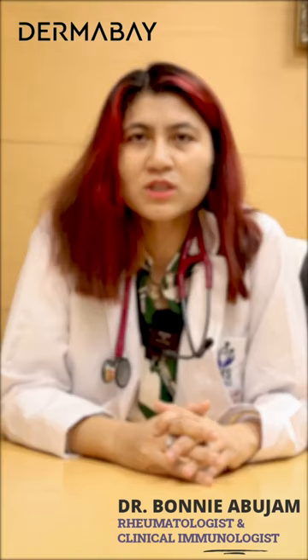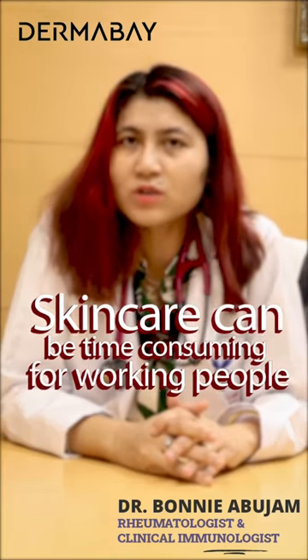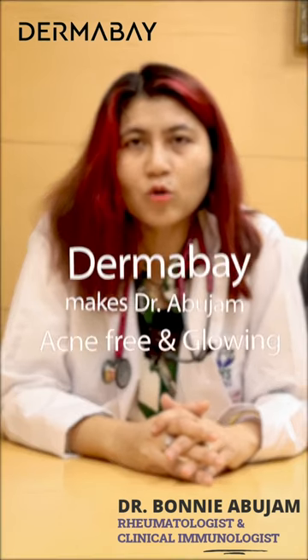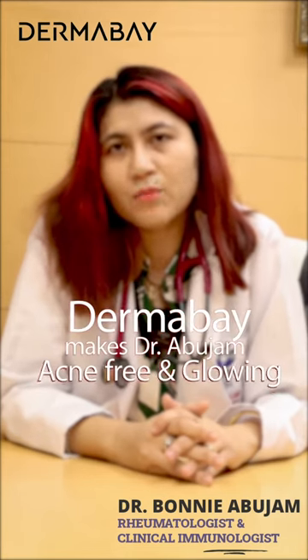Hello, I am a practicing rheumatologist from Sohana Hospital. I am a busy doctor who keeps my skin wrinkle-free and glowing. But this is also a problem because of the product that I use — that's why my skin is glowing and acne-free. This product is called Dermabay's E-Cleanser.